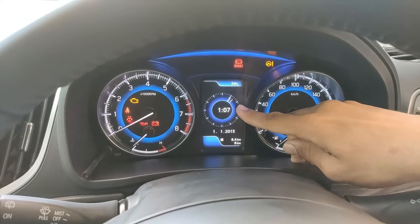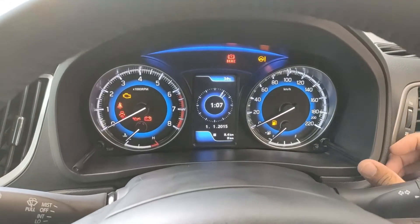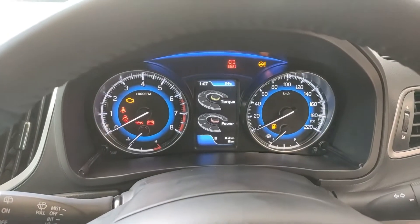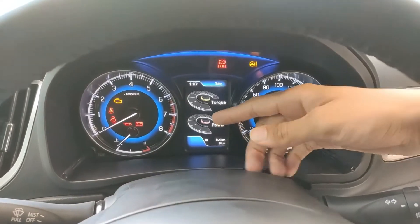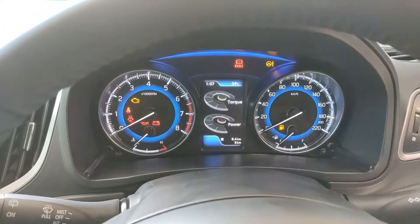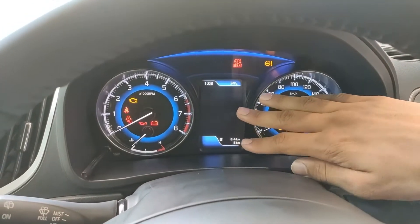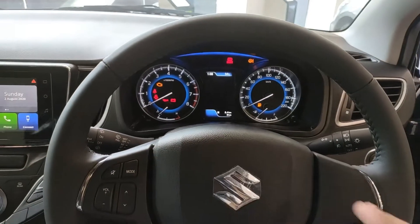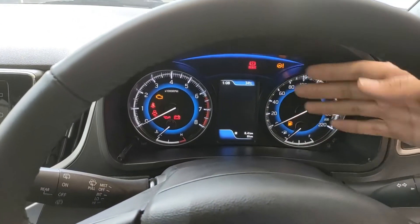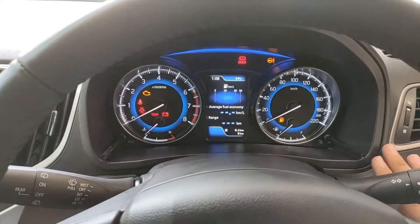Next up is the time and date display, which isn't set correctly right now. Going forward there's a torque and power display showing instantaneous power and torque in real-time — a cool sporty feature. Then there's a declutter display — if you're driving and don't want anything on screen, you press up and nothing shows. And then back to the home screen we've already covered.